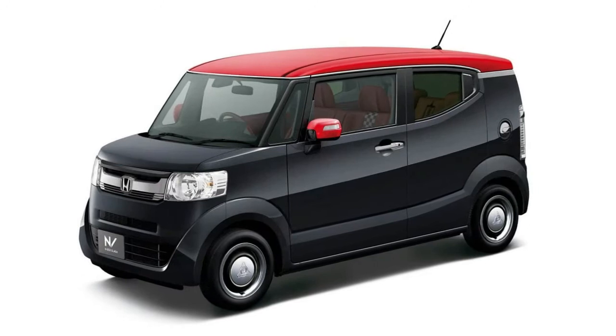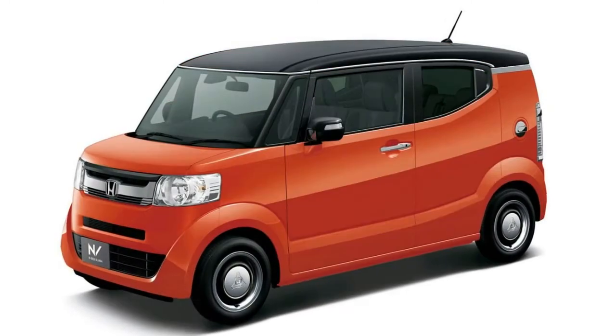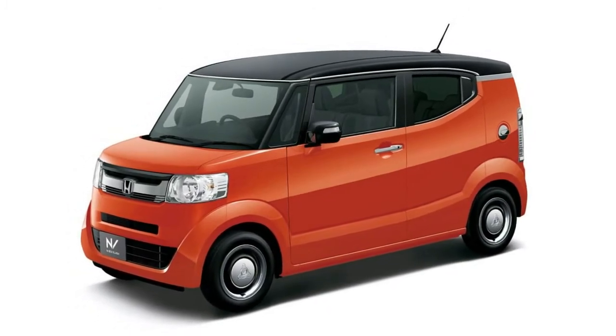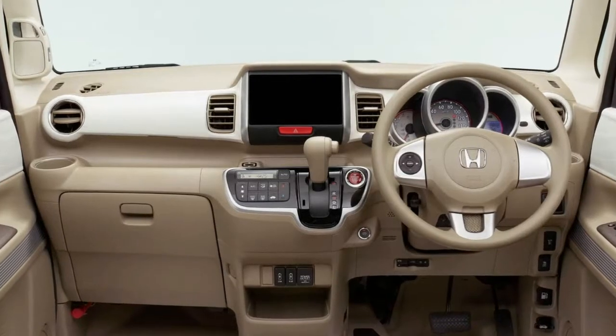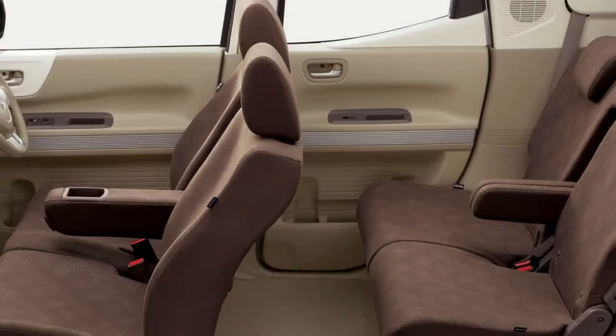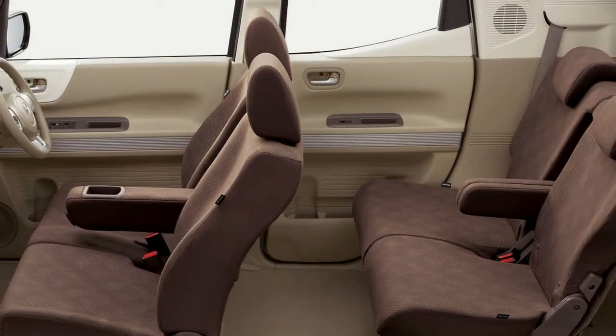Save for the Accord, Civic, and CR-V — its three most successful models — the N-Box series in Japan outsold any model Honda sells in the United States. So even if updates are minor, it's a big deal when the manufacturer rolls out updates for any of the models in the lineup, like it is with the N-Box Slash.